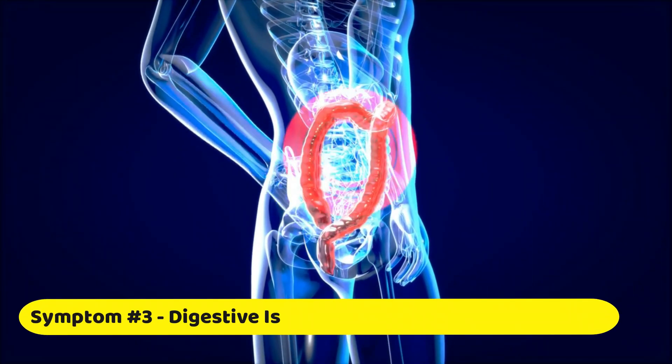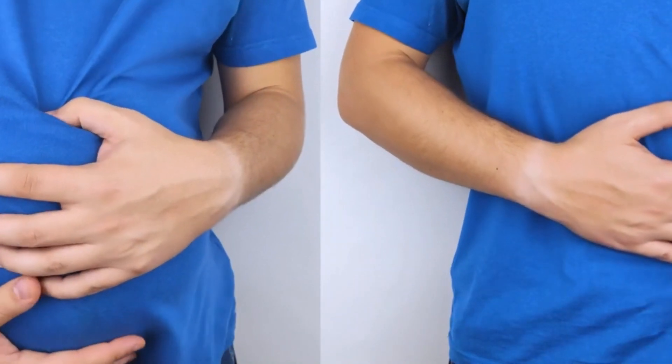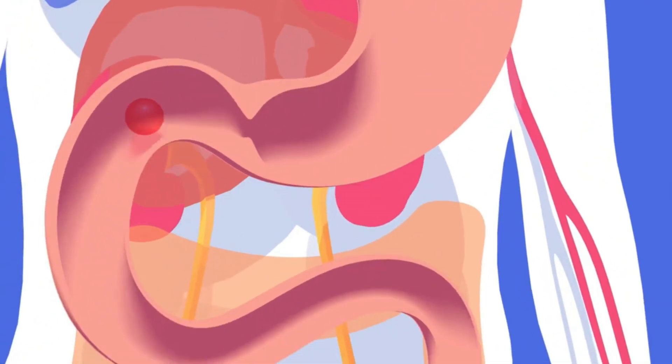Symptom number three: digestive issues like diarrhea or constipation. Have you been experiencing irregular bowel movements — either frequent diarrhea or stubborn constipation? Leaky gut can disrupt your digestive system and lead to these uncomfortable issues.